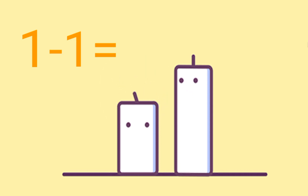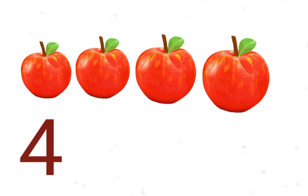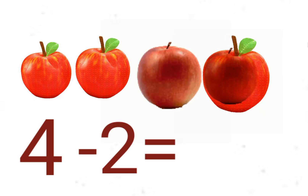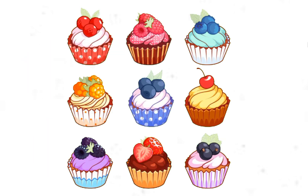The other candle blew down — one minus one, there is no candle burning now. Count the apples: there are four apples. Out of these four apples, two apples are eaten by me. How many apples are left? Two.